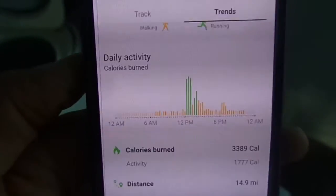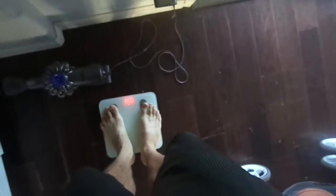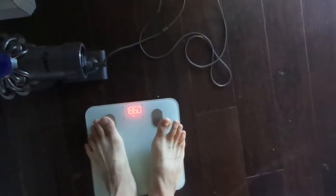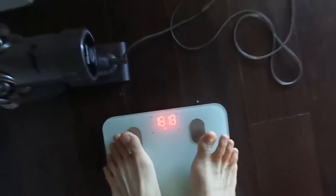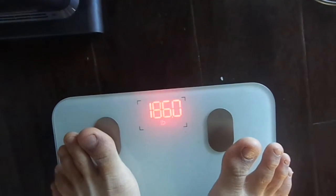One thing that I've found is I've actually lost — I've gone from 190.4 all the way down to 186. It's 0.2 over in the camera, but yeah, it's basically 4 pounds lost.